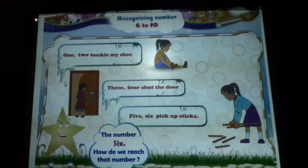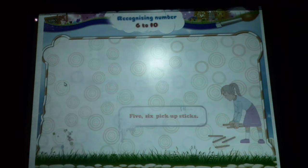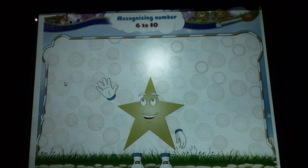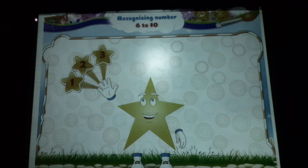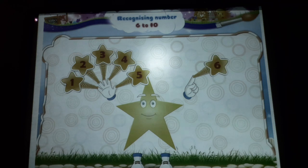The number six. How do we reach that number? We go one, two, three, four, five and six. Now, right hand up and count with me. Begin! One, two, three, four, five. Now, left hand — six. Got it!